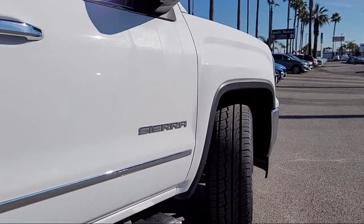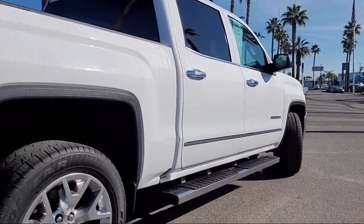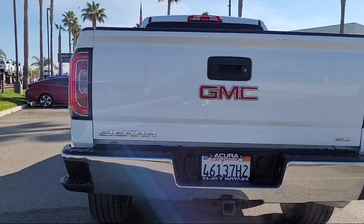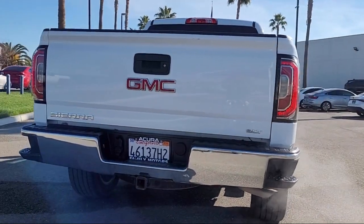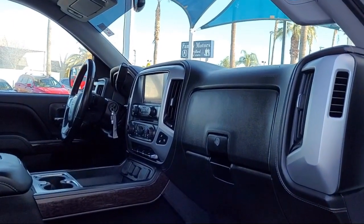Here at Family Motors Acura, we focus on creating a transparent, easy, and fun purchasing experience for our customers. Our friendly staff is dedicated to excellence in customer service. And once you've found the vehicle you're looking for, we have plenty of easy financing options to help you drive away in a car or truck that is just right for you. So come see us today.